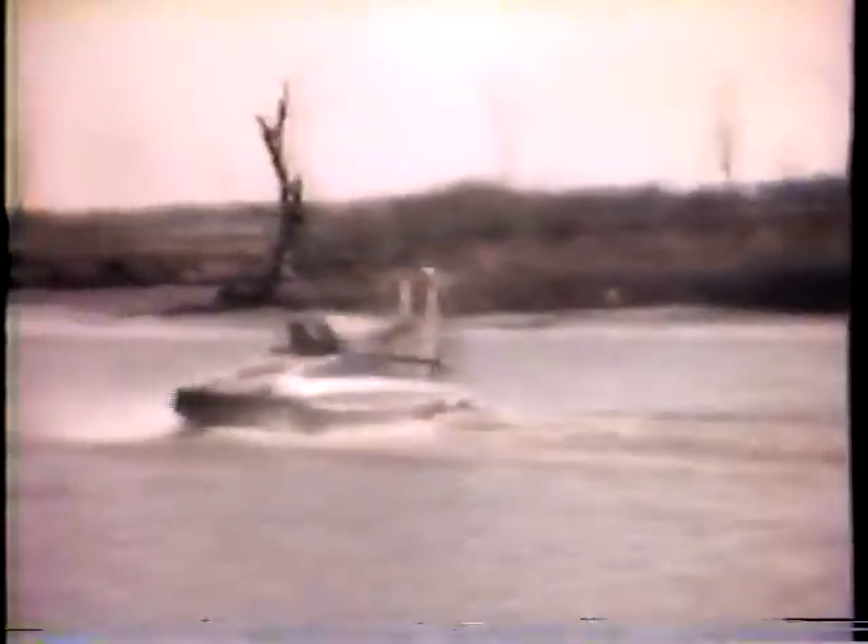The hovercraft's origin goes back to 1959 in England. While its popularity is big in that country, it's only now starting to generate any real interest in the U.S.